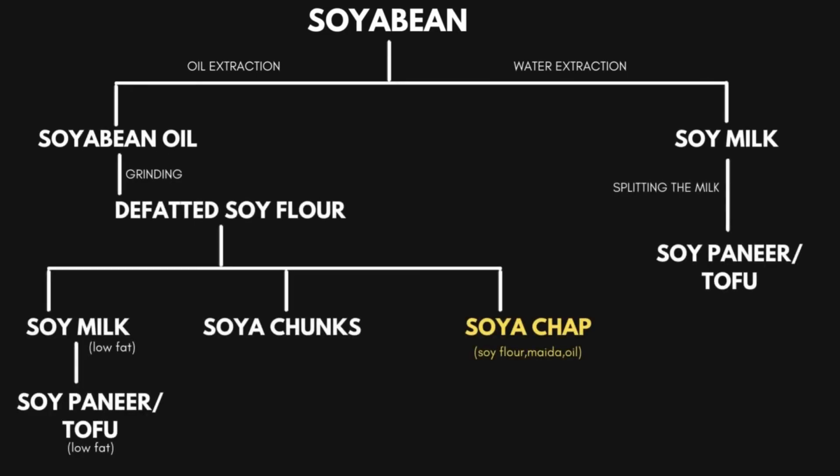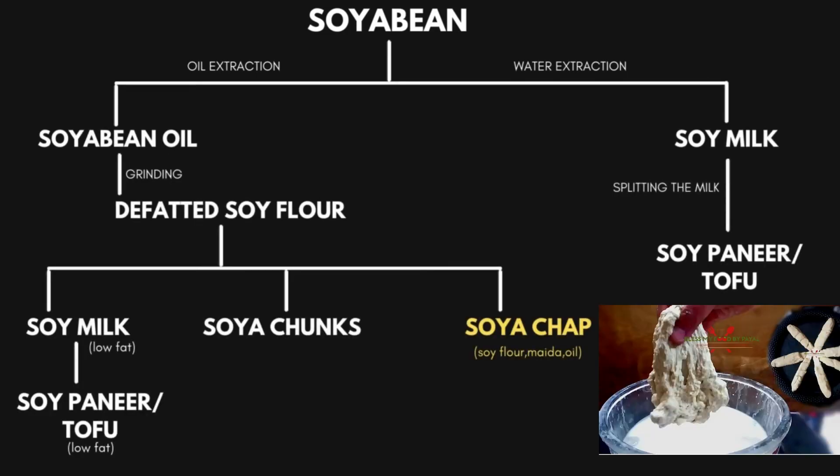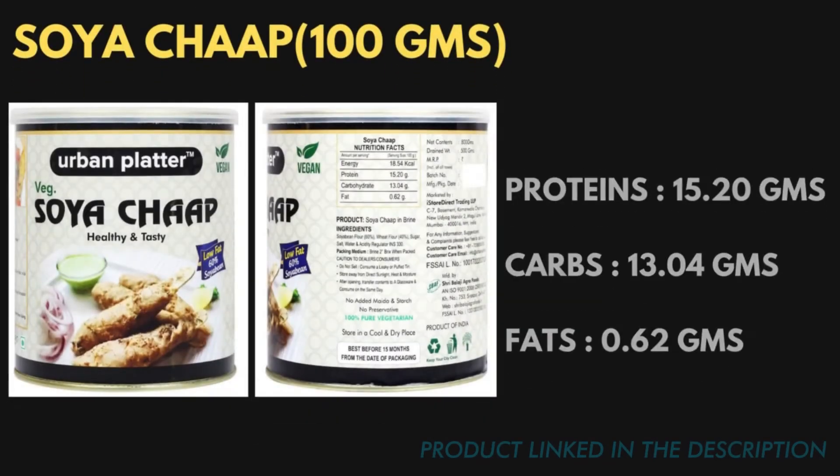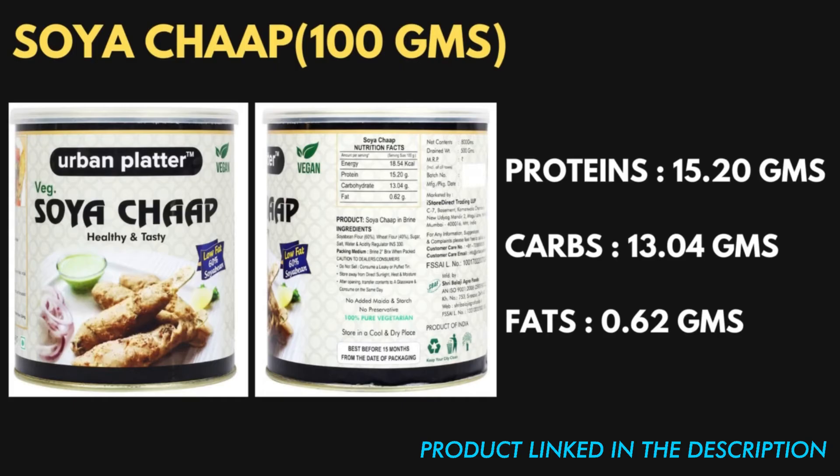The next product made from defatted soy flour is soya chaps. Soya chaps is a combination of soy flour, maida, and oil. A dough is obtained from these substances and strips of soya chaps are made from this dough. In terms of appearance it looks almost similar to tofu, but instead of cubes it is in the form of strips. Looking at the nutrition label of commonly available soya chaps in the Indian market, the fat content is very low because it is made from defatted soy flour. The protein content is around 15.20 grams, which is almost similar to that of tofu.